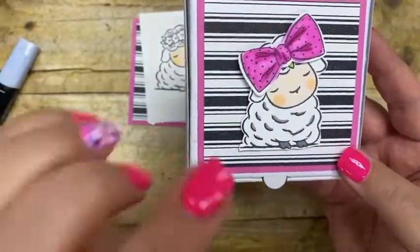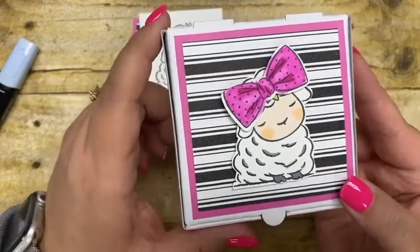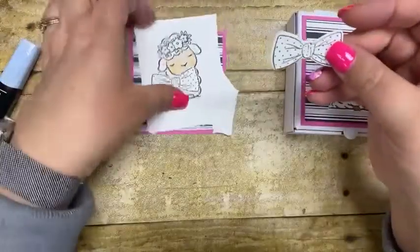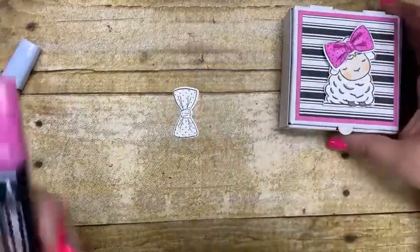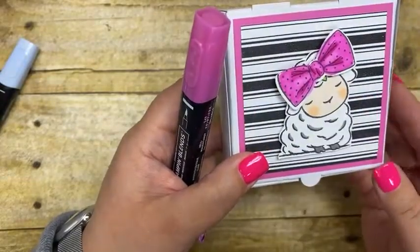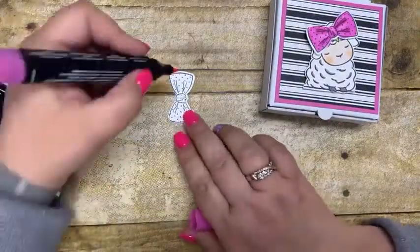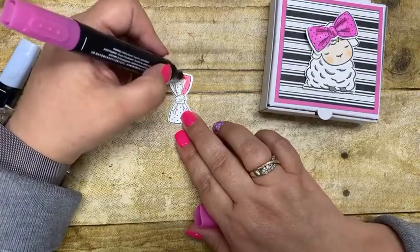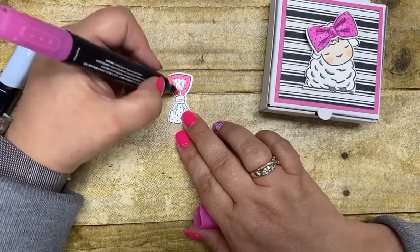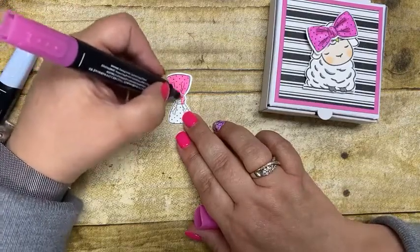This bow is from the Handsomely Suited stamp set — part of the masculine suite in the January-through-June catalog. I fussy-cut the little lamb and put the bow on with dimensionals to make it look like it had a great big hair bow around its head, inspired by newborn baby photos where the girls have enormous bows. The dyes for this stamp set are slated to come in next week — everything else is available: the stamp set, paper, ribbon, and all of that.